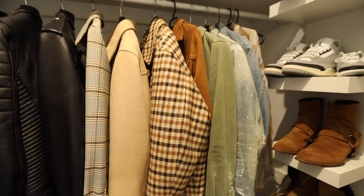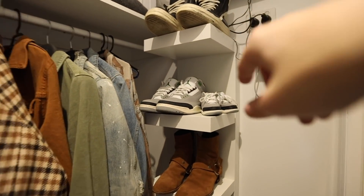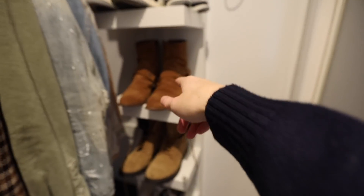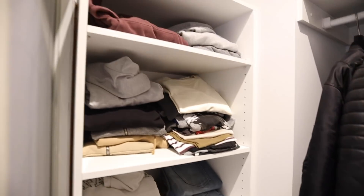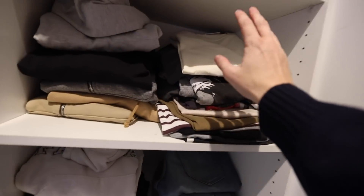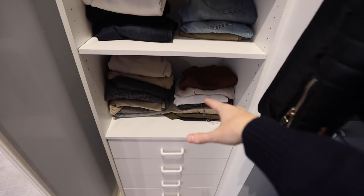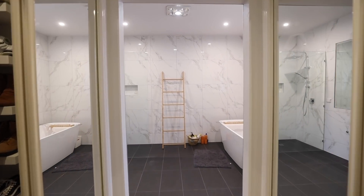I've got a bunch of other jackets, more shoes — my Rick Owens, some more Jordans with the matching kids' version, my Chelsea boots, my Vans. And then I've got all my favorite t-shirts, favorite hoodies, pants that I wear a lot. Then through here I have the ensuite.